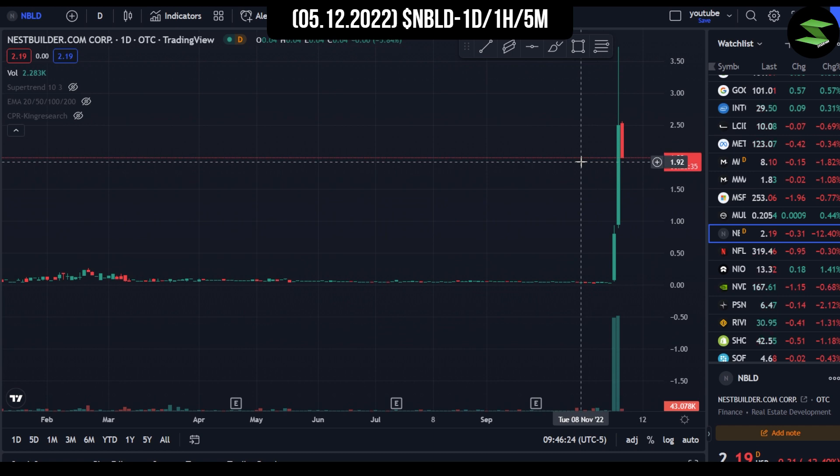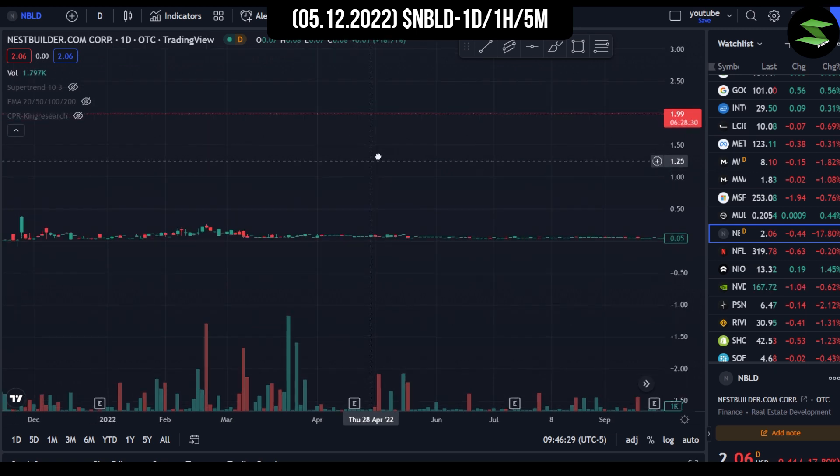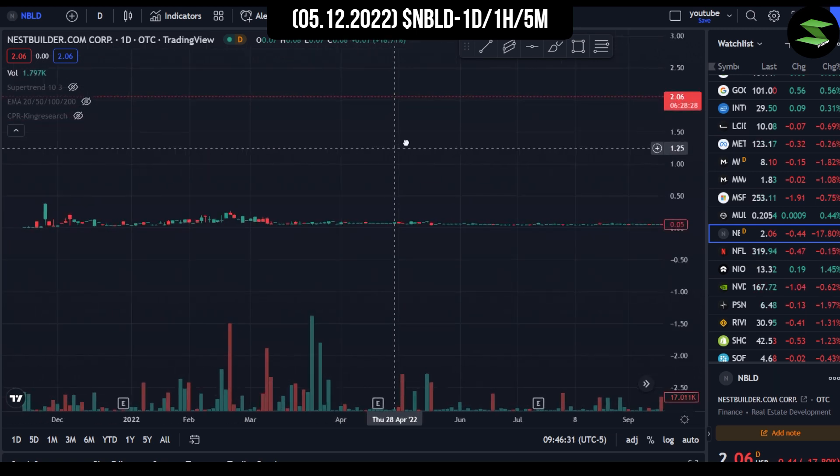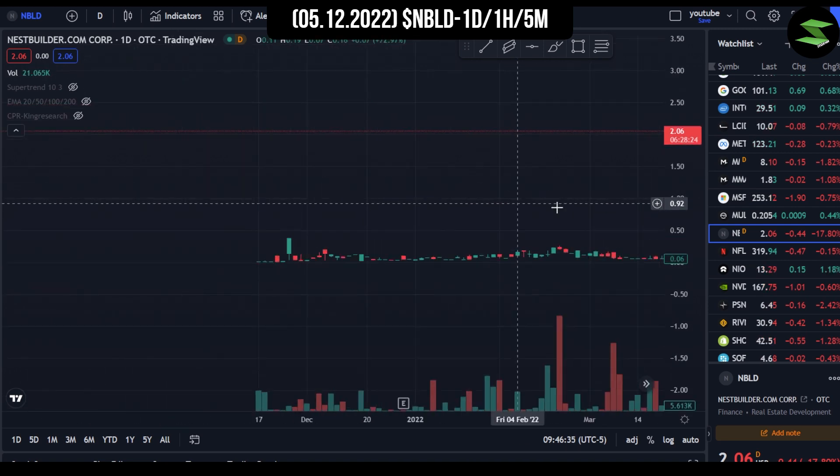But right now we seem to be falling down. We'll discuss that in a minute. But before that, we need to understand how the stock has been performing ever since November last year.